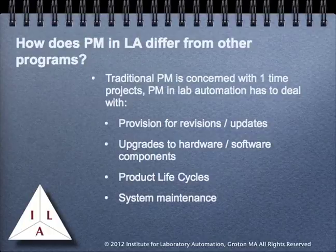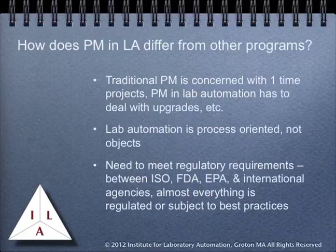Documentation that explains why certain products were selected and any critical features will be very useful in upgrading and making changes to existing systems. Another consideration is that lab automation is process-oriented, not object-oriented. That means we're not trying to build an object such as a bridge or a ship, but trying to develop a system that implements the process. The ability to understand and analyze the process is essential.